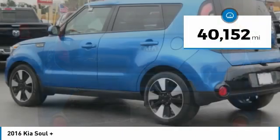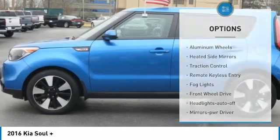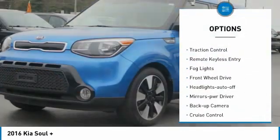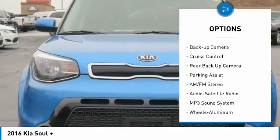This vehicle has less than 45,000 miles. Here are some of this vehicle's great options: aluminum wheels, heated side mirrors, traction control, remote keyless entry, fog lights, FWD.